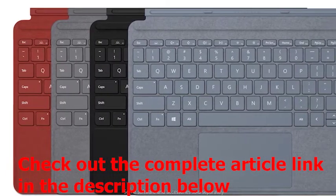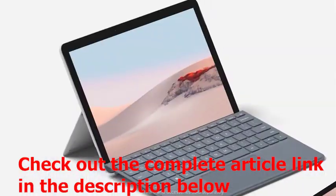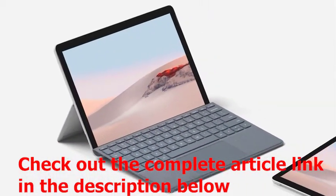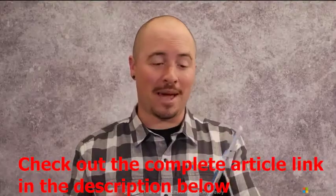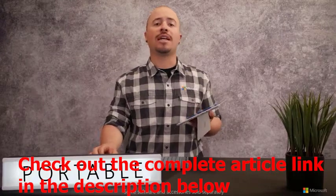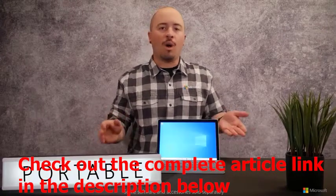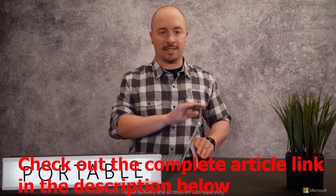And with new color choices, personalize your Surface Go 2 experience with a Surface Go Signature Type Cover. Surface Go 2 is clearly the most ultra-portable member of the Surface family, starting at just 1.2 pounds. And with a battery life of up to 10 hours, you can use it to connect and keep up anywhere — work, watch,